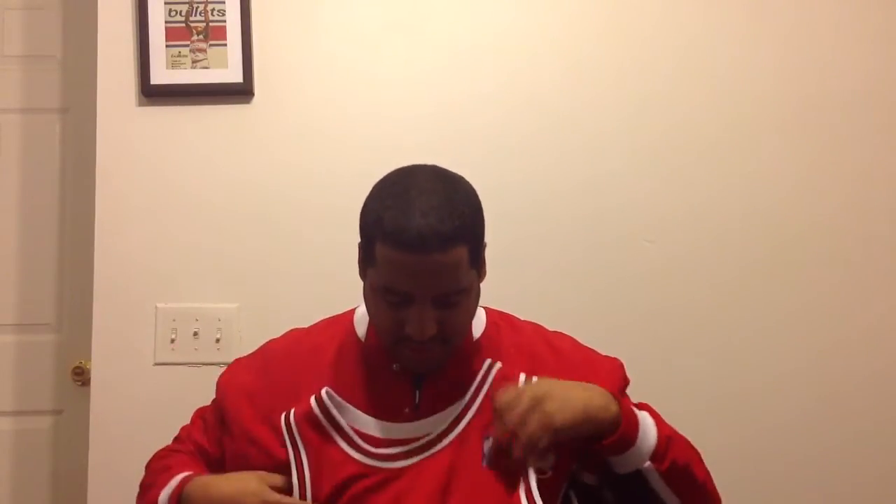This year marks the 20th anniversary of when Michael Jordan came back to basketball after about a year and a half off, when he went to go play baseball after his first three-peat. And when he came back, he wore this jersey right here.